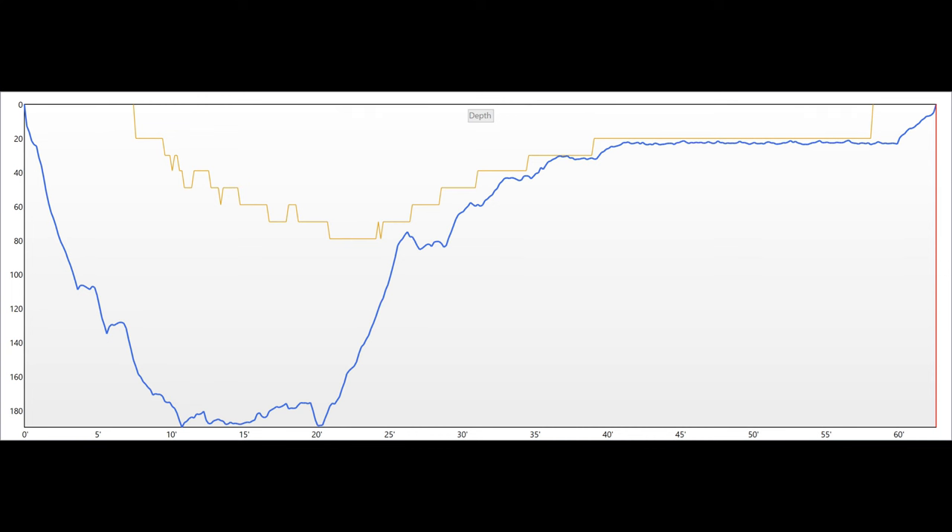Video from my March 12, 2017 dive to the UB88. The conditions on the water were pretty good, very, very calm seas, very, very foggy.